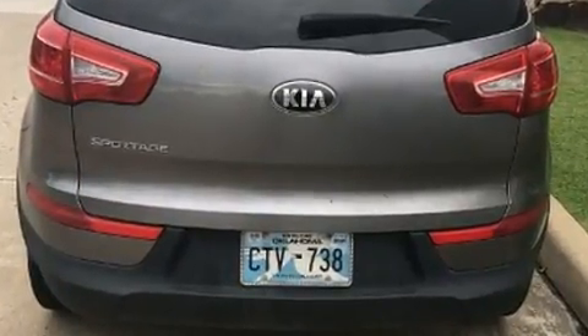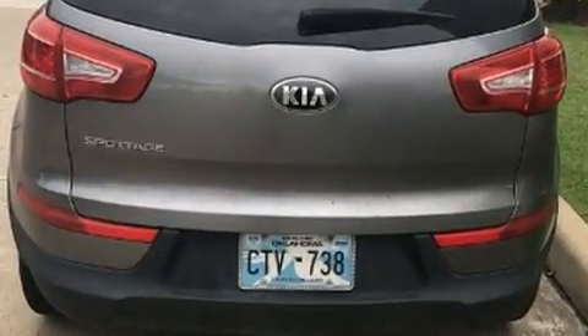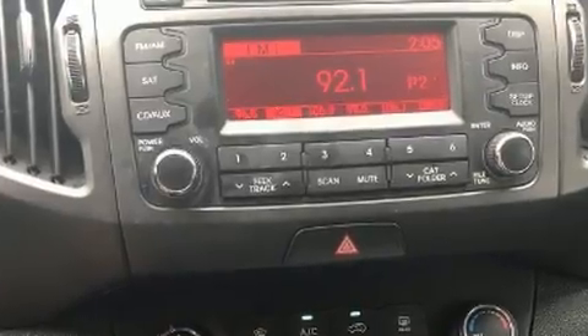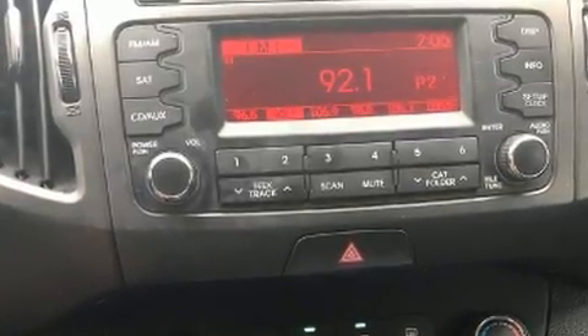Kia prioritized practicality, efficiency, and style by including a tachometer, an outside temperature display, turn signal indicator mirrors, remote keyless entry, and one-touch window functionality.